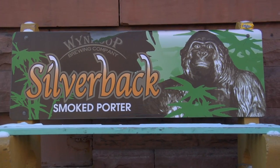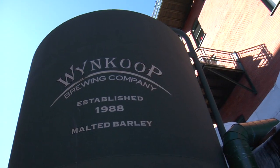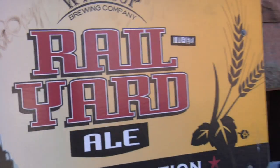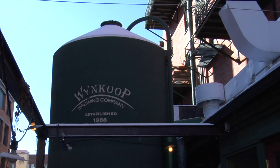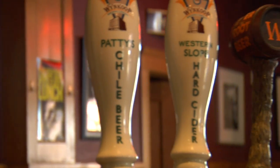The Win Coop was opened in 1998 by reformed geologist John Hickenlooper, who is currently the mayor of Denver. This institution revitalized the lower downtown area, transforming it into a nightlife hotspot, and giving it the nickname: The Brew Pub That Built a Neighborhood.